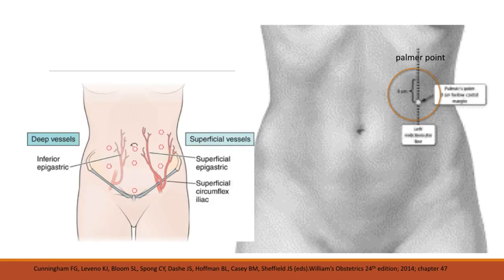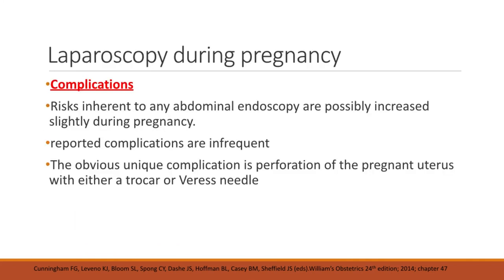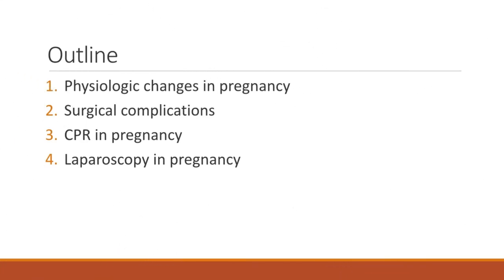Palmer's point was previously discussed as an entry site used in gynecological laparoscopy because visceral-parietal adhesions are commonly formed here. Complications of laparoscopy during pregnancy are quite rare. The risks inherent to any abdominal endoscopy are only very slightly increased during pregnancy. The obvious unique complication is possible perforation of the pregnant uterus with either a trocar or a Veress needle. In summary, we discussed physiologic changes in pregnancy, the three most common surgical complications — appendicitis, cholecystitis or cholelithiasis, and trauma — the proper way of doing CPR in a pregnant woman, and lastly laparoscopy during pregnancy.